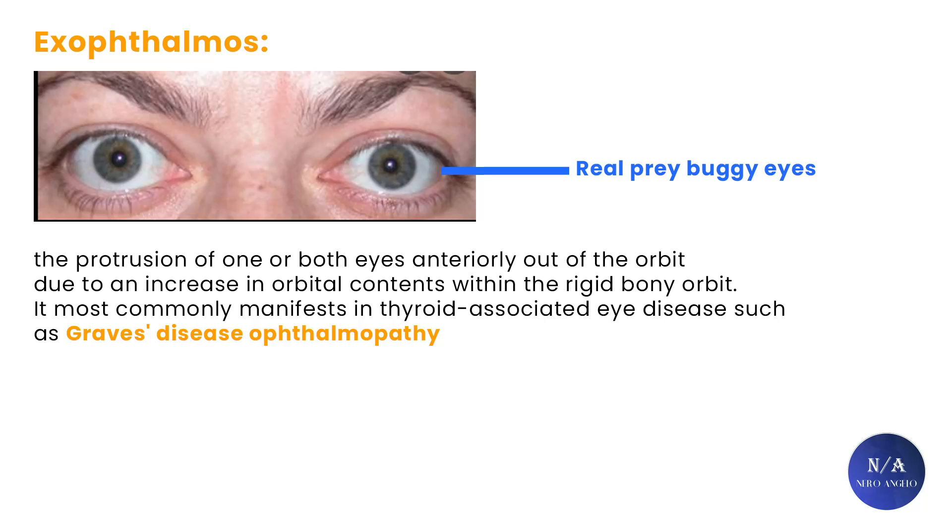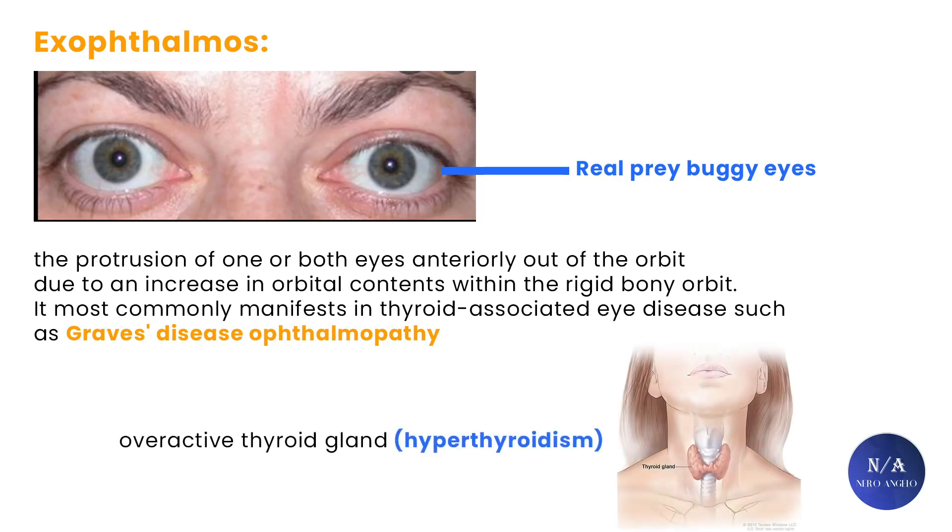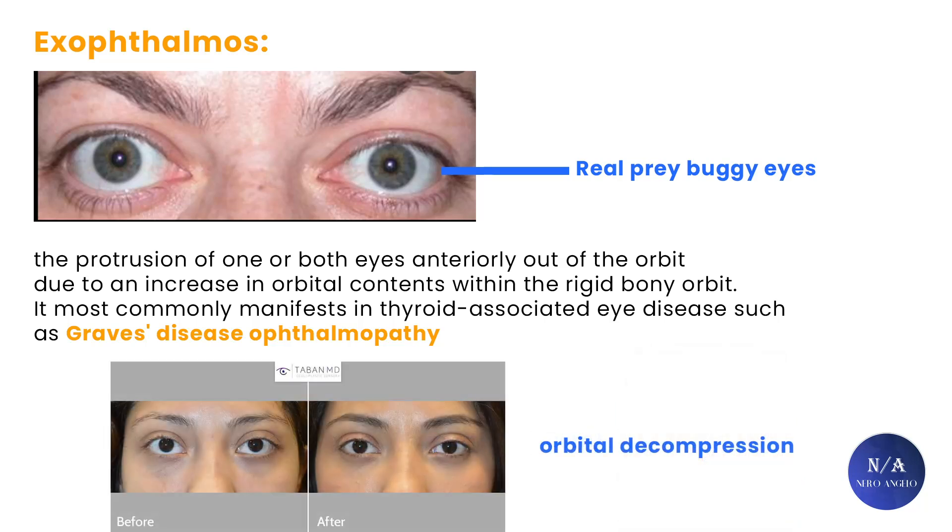Extreme protruding eyes usually suggest that the person has an underlying health condition or disease. A common cause of bulging eyes is an overreactive thyroid gland, but sometimes protruding eyes are just the anatomical structure of the person. Besides resolving the underlying condition, this problem can very often be improved through orbital decompression. Here we have an example of a patient with intact periorbital fat around the eyes and a very protruding and buggy eye appearance.